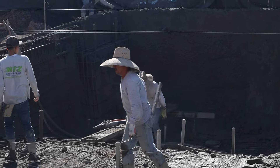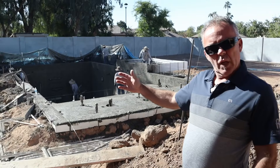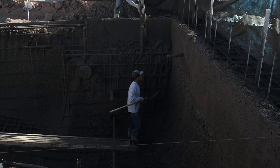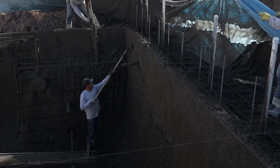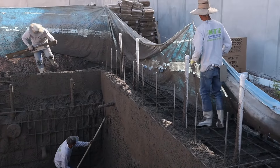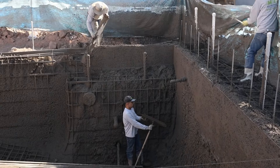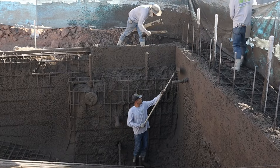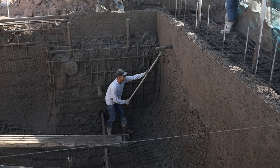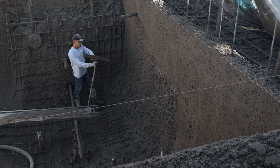These guys are spraying in the concrete — shotcrete as they call it. Prior to that, the plumbing, electric, and rebar were installed, and today they're spraying all the concrete in there. This is going to be underneath the base coat, underneath the final finish, and this is quite a process. This will be all done today — you can see they're smoothing everything out right now while they're waiting on the last concrete truck.